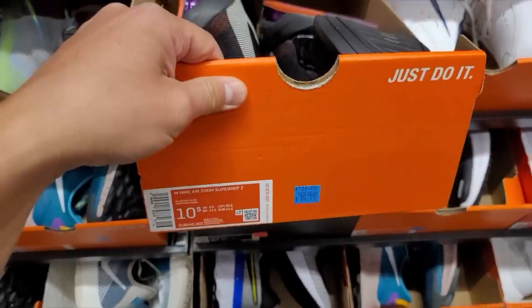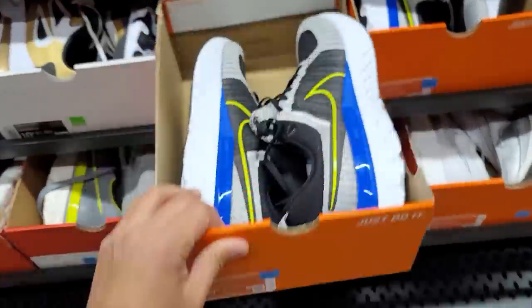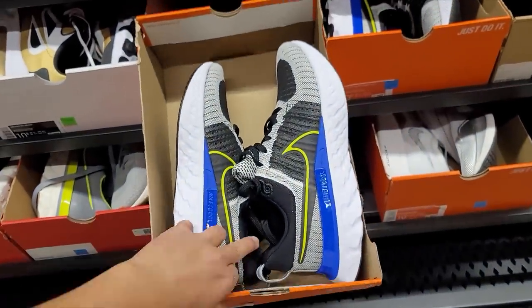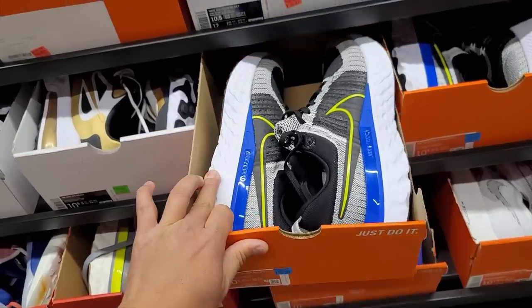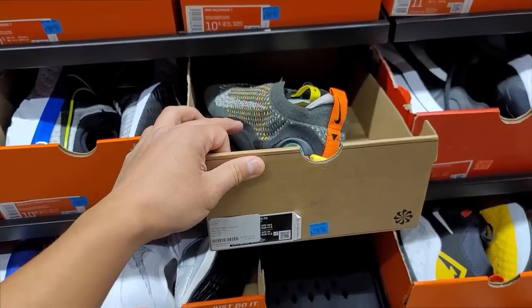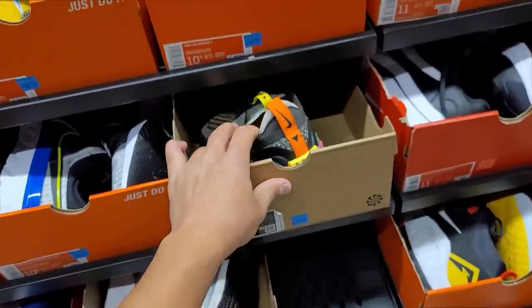Still in the 10.5s — Super Reps going for $85. Infinity Run Flyknit 2s going for $110, that's actually a hell of a good deal for runners. More VaporMax Flyknits, the 2020 version with the Flyes, going for $220.